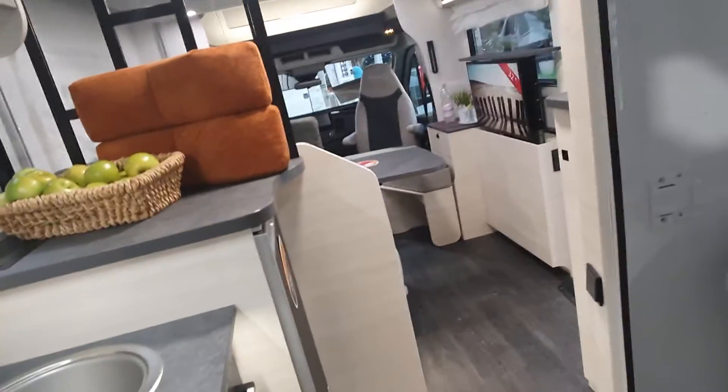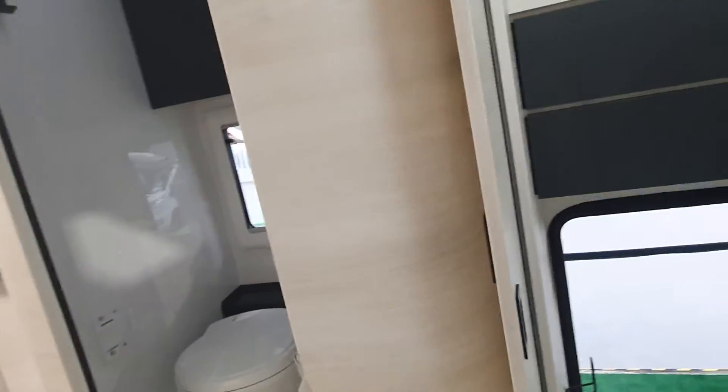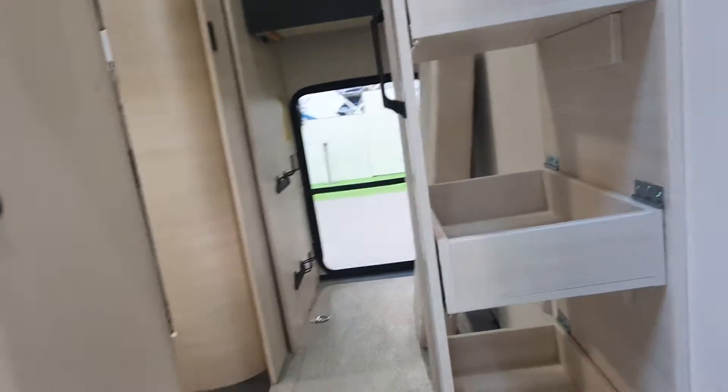This bit here is the garage — look at all this storage around here as well. Now, this vehicle is on a pedestal, as you might have noticed, and that is because it's probably what Chausson think is the best vehicle they've got here.